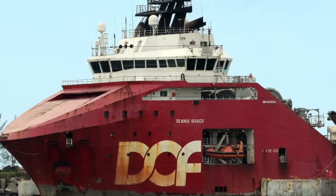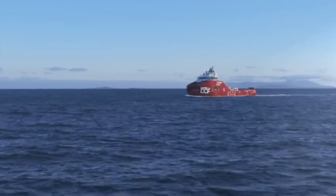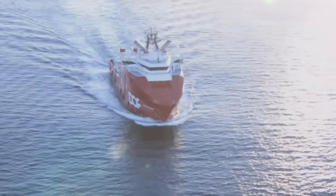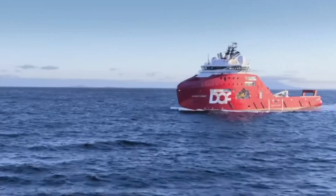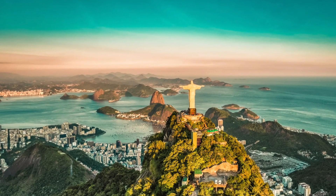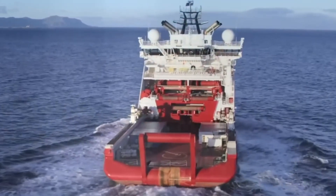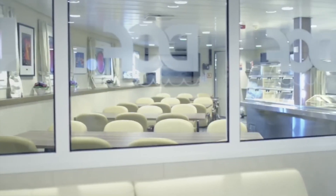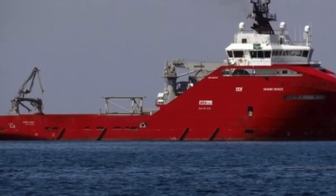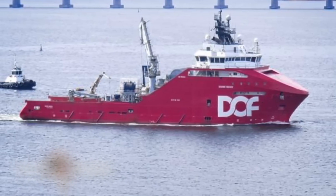Number 10 is the Scandi Iguasa. She's a new-generation, high-powered, anchor-handling tug supply ship designed for field installation projects. The ship was constructed in 2012 and is owned by DOFASA, a Norwegian shipping company. She sails under the Brazilian flag, and her home port is Rio de Janeiro. The Scandi Iguasa has a length of 95 meters and is 25 meters wide with a 7.8-meter draft. She's powered by seven engines that produce 22,000 horsepower, and her bollard pull test resulted in 340 tons.